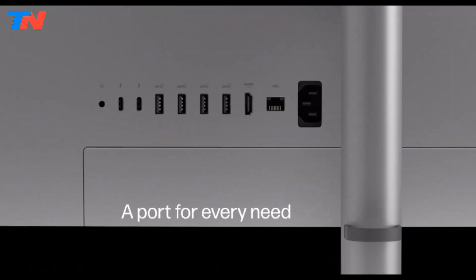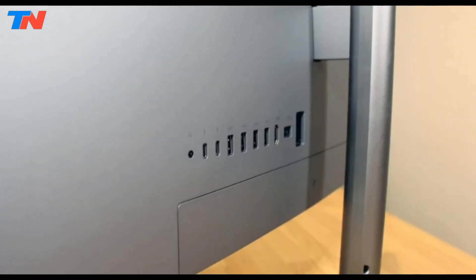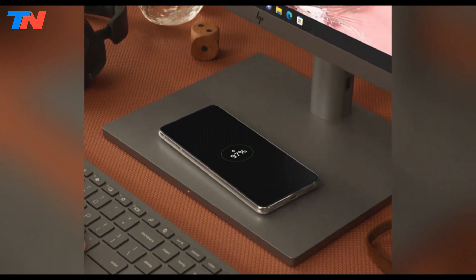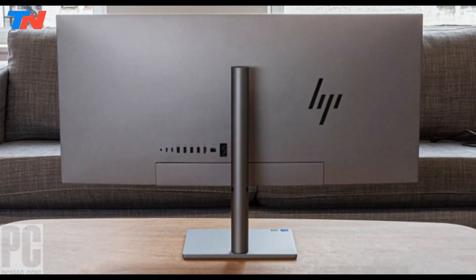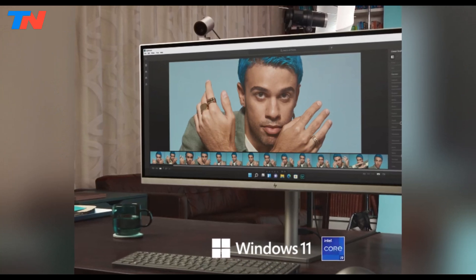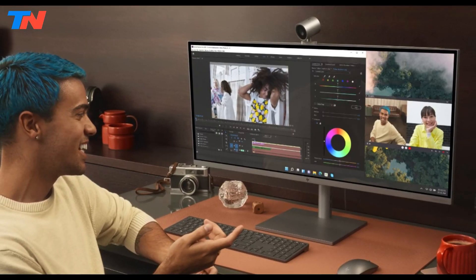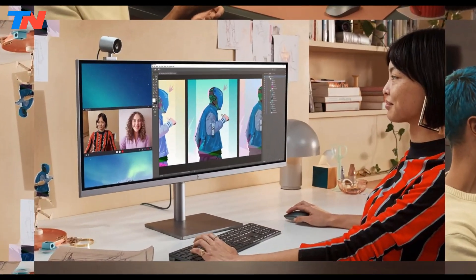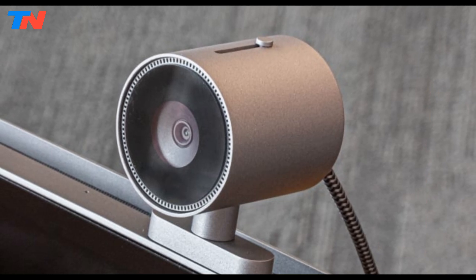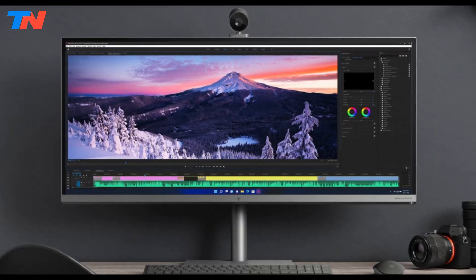This model emphasizes connectivity, offering Thunderbolt 4, multiple USB ports, HDMI output, and Gigabit Ethernet, making it easy to connect various devices and peripherals. The sleek modern design includes sustainable materials such as recycled aluminum and ocean-bound plastics. Pre-installed with Windows 11 Home, it also features HP Palette, enhancing productivity and creativity with tools for dual-screen functionality and photo sharing. Overall, the HP Envy 34 All-in-One is a feature-rich, high-performance desktop, ideal for users seeking a versatile and visually stunning computing experience.